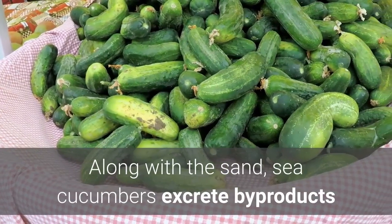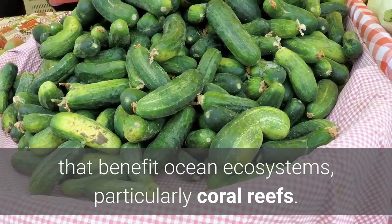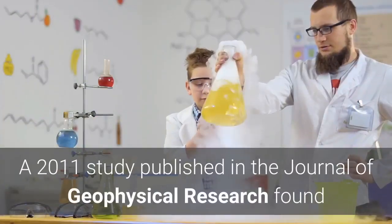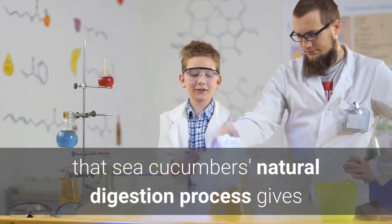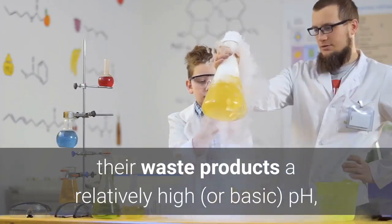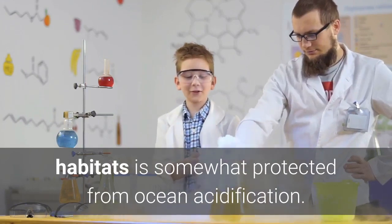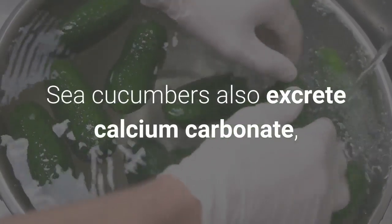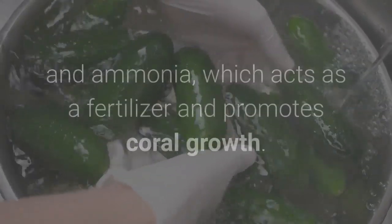Along with the sand, sea cucumbers excrete byproducts that benefit ocean ecosystems, particularly coral reefs. A 2011 study published in the Journal of Geophysical Research found that sea cucumbers' natural digestion process gives their waste products a relatively high, or basic, pH, which means the water surrounding sea cucumber habitats is somewhat protected from ocean acidification. Sea cucumbers also excrete calcium carbonate, which is a primary ingredient in coral formation.